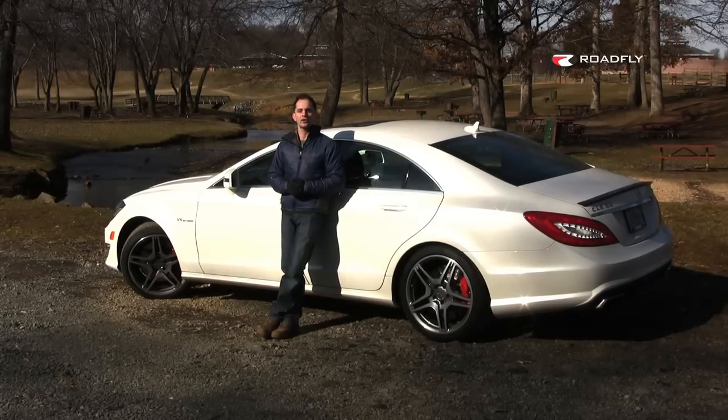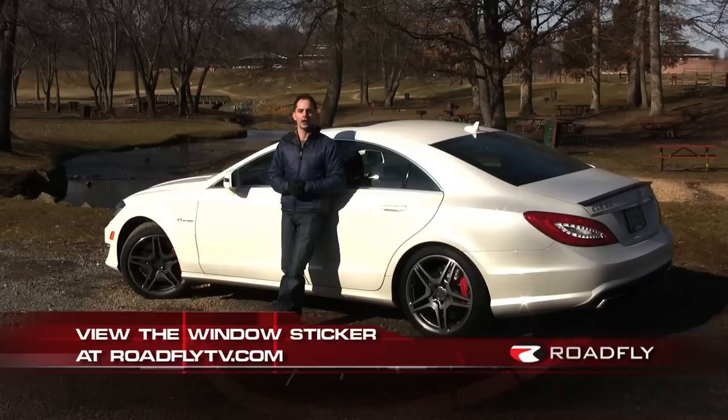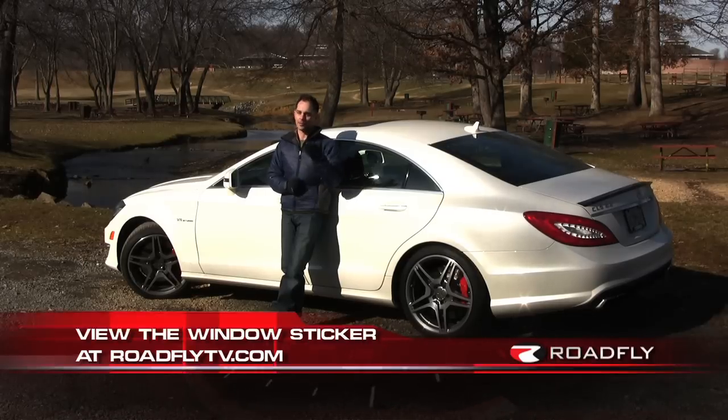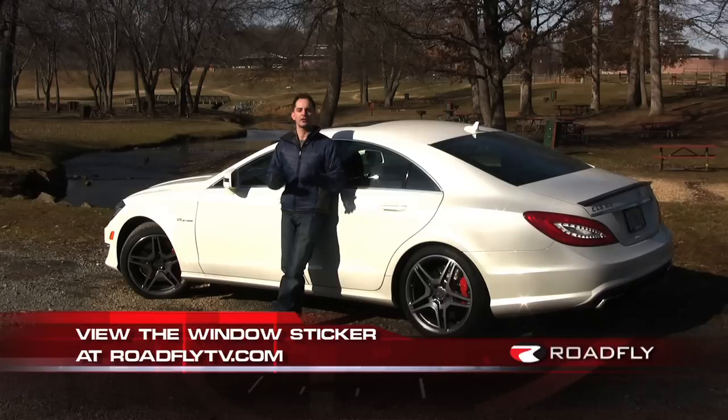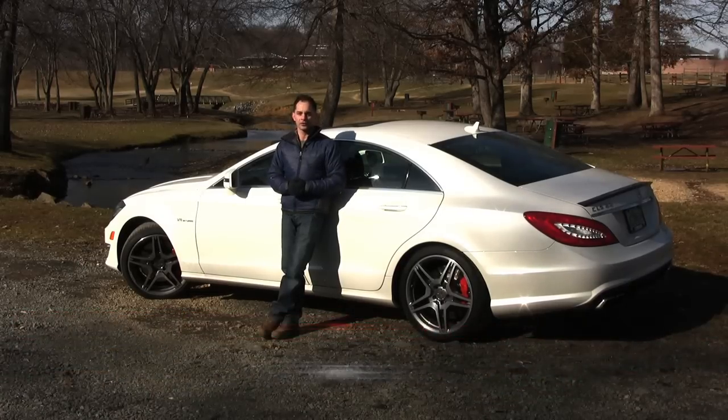I'm Ross Rappaport. Thanks for watching this episode of RoadFly TV. You can find more pictures and a downloadable window sticker of the CLS at roadflytv.com. Please comment on this video and join our community by subscribing to our YouTube channel. You can also find me on Facebook — I'd love to hear from you. See you next time.